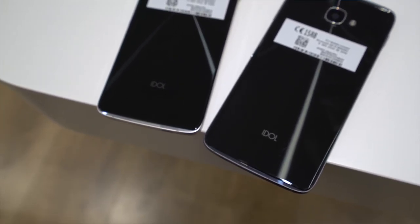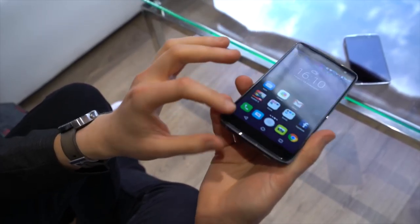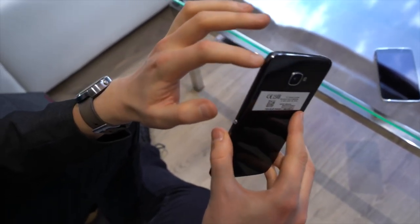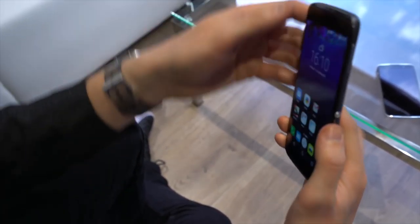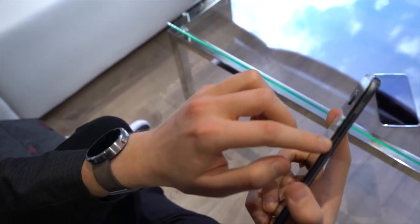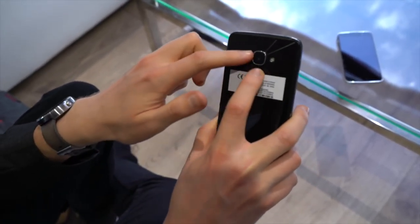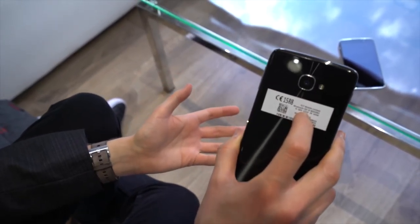Something else worth mentioning is the sheer design of this device. It's a bit reminiscent of the Galaxy S6 — glass front, glass back, and metal trim that curves in slightly. You've got the boom key on one side, power on the other side along with the SIM tray. The design is very similar to what we've seen from Samsung in the past.